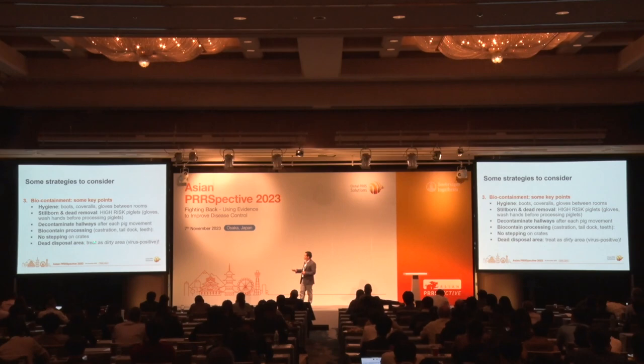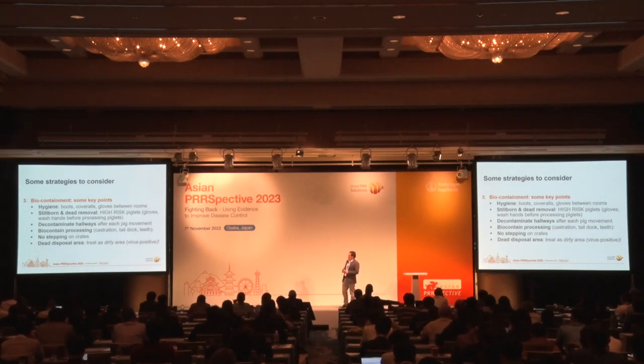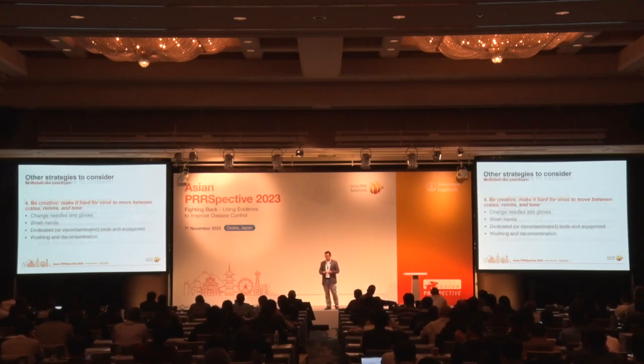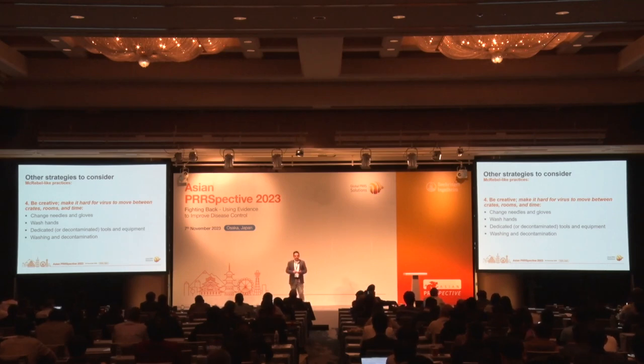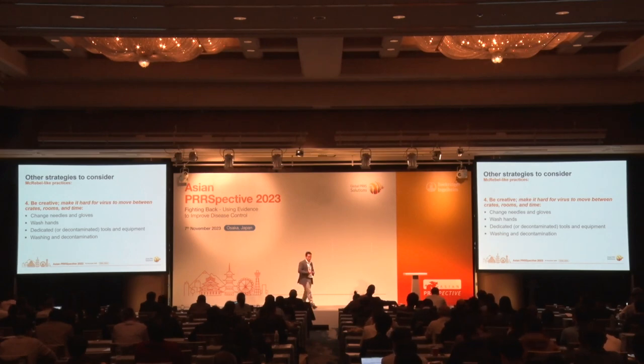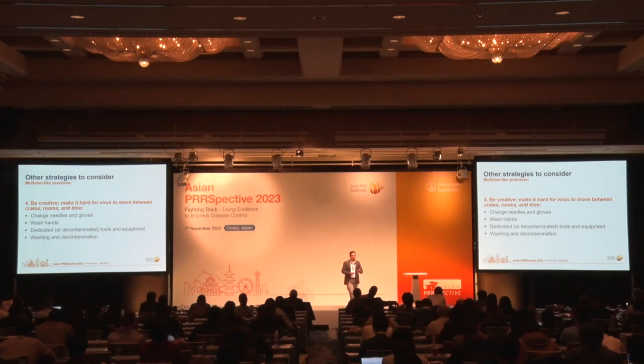When you're weaning the older-age piglets, they will also be more likely to be positive just because they've been in the herd longer. Treat the weaning event as a high-risk period. Simple things like communicating with the rest of the farrowing room and not allowing people to transit in the hallway when those piglets are being weaned — once you're done, decontaminate the hallway. Be creative — make it hard for the virus to transmit between rooms and crates week after week. Each farm is a different story with different design and different personnel. Change needles, wash hands, use dedicated tools and equipment per room, and perform washing and decontamination after loads.